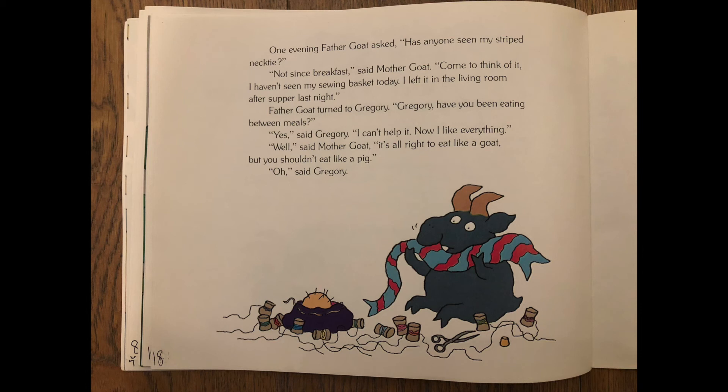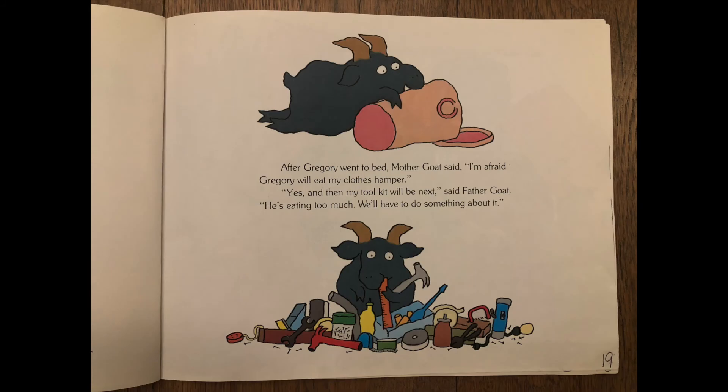One evening, father goat asked, has anyone seen my striped necktie? Not since breakfast, said mother goat. Come to think of it, I haven't seen my sewing basket today — I left it in the living room after supper last night. Father goat turned to Gregory. Gregory, have you been eating between meals? Yes, said Gregory. I can't help it — now I like everything. Well, said mother goat, it's all right to eat like a goat, but you shouldn't eat like a pig. After Gregory went to bed, mother goat said, I'm afraid Gregory will eat my clothes hamper. Yes, and then my tool kit will be next, said father goat. He's eating too much. We'll have to do something about it.